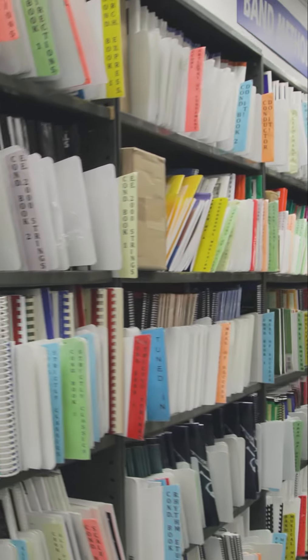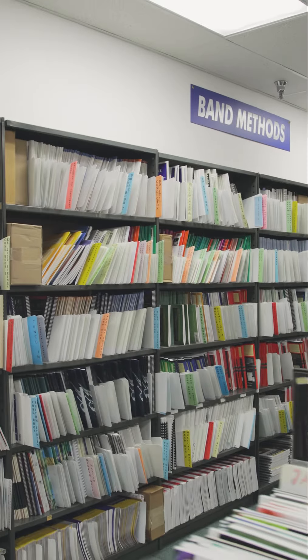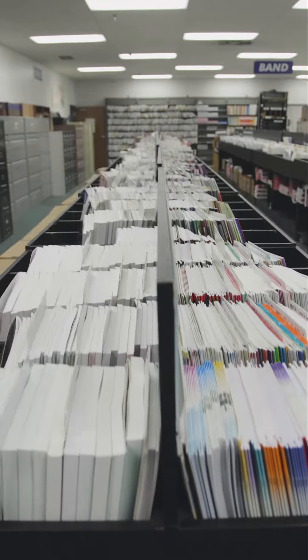On top of your band instrument, you might need a method book. Well, we've got them all — Essential Elements, Standard of Excellence, Musical Magic. We've got your method book here, and not to mention, look at all the sheet music.